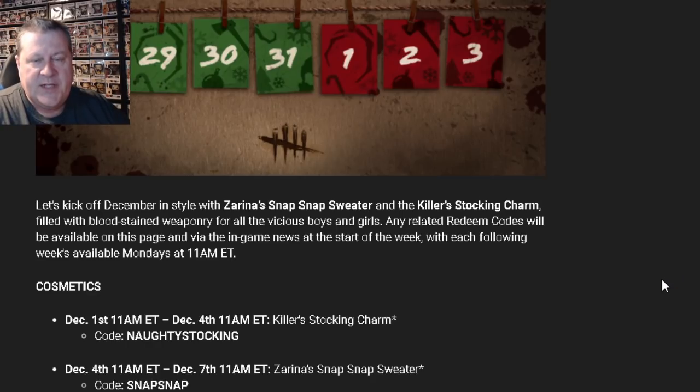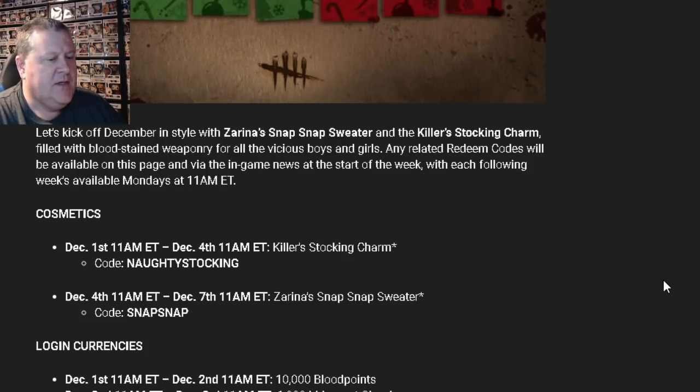So every Monday they're going to lay out the schedule for us each week. You can refer to your in-game news to find out what's being offered that week, when, and what the redeem codes are for those specific cosmetics. Right now, this is the one that's active at the time of making this video: from December the 1st, 11 a.m., to December the 4th, 11 a.m. — the Killer's Stocking Charm.